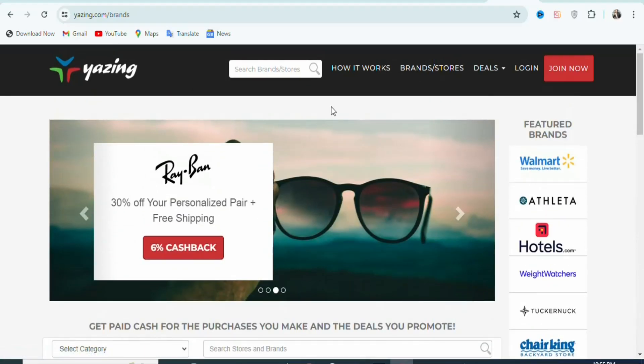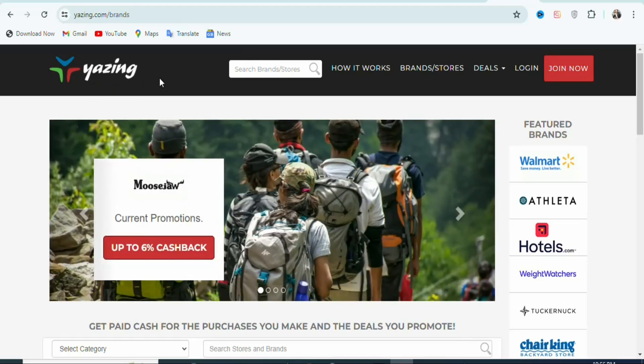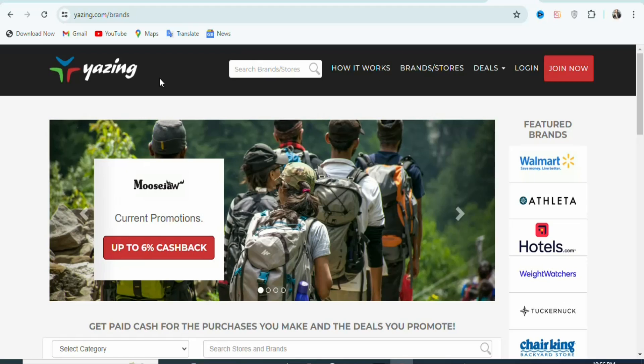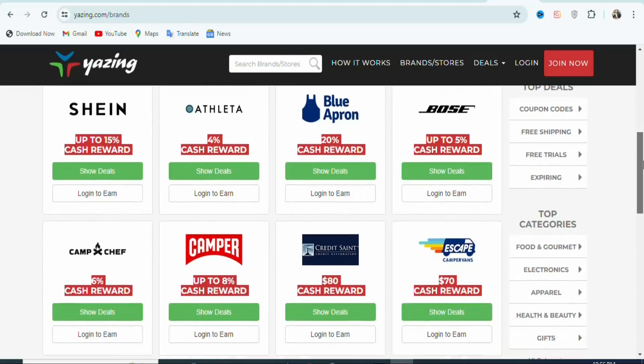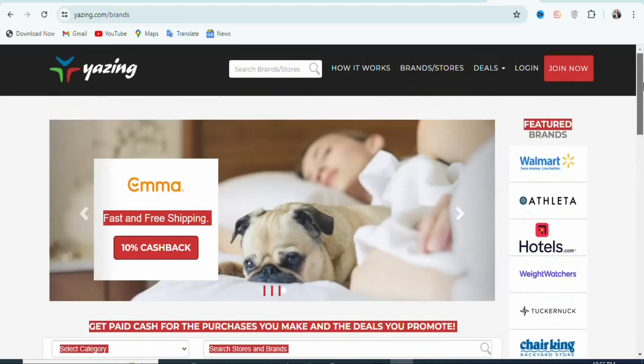The first step is that you have to join an affiliate network. There are many affiliate networks that you can join, but in this case I'm going to be using Yagzen.com. Yagzen is one of the best affiliate marketing networks where you can find a lot of different brands and stores to promote. There are a lot of popular brands that you can promote on Yagzen.com. What you have to do is create an account so that you can find different stores and brands to promote.